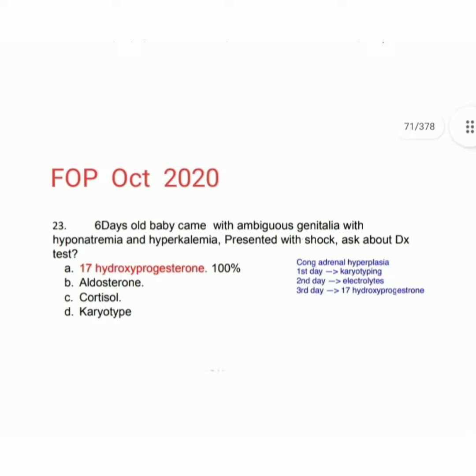First, we need to identify the diagnosis. The diagnosis is congenital adrenal hyperplasia — all the features in the question support this diagnosis. Therefore, the answer is 17-hydroxyprogesterone, which is the diagnostic test for congenital adrenal hyperplasia.